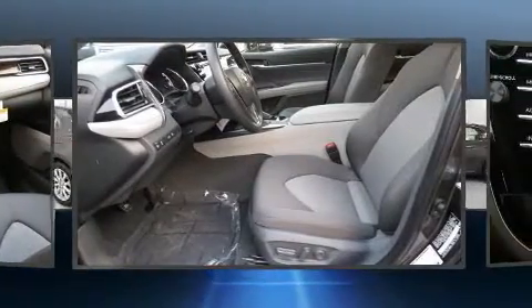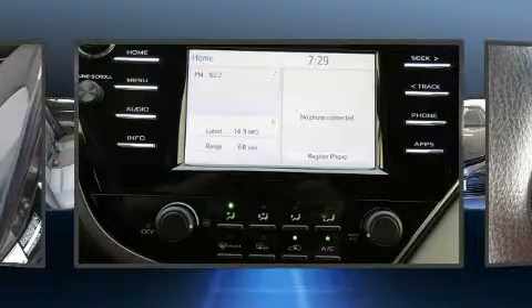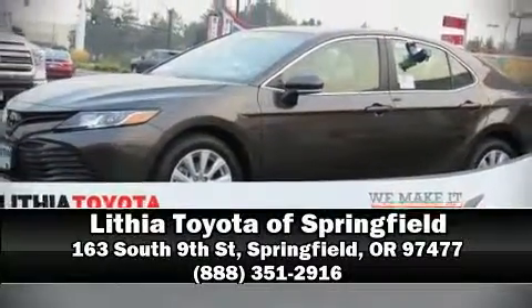Toyota ensures the safety and security of its passengers with traction control, brake assist, a security system, and four-wheel disc brakes with ABS. Comprehensive safety also includes row curtain airbags and stability control. Stop by our dealership or give us a call for more information.